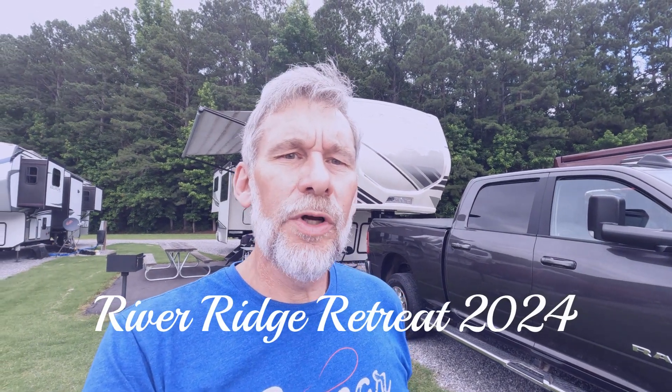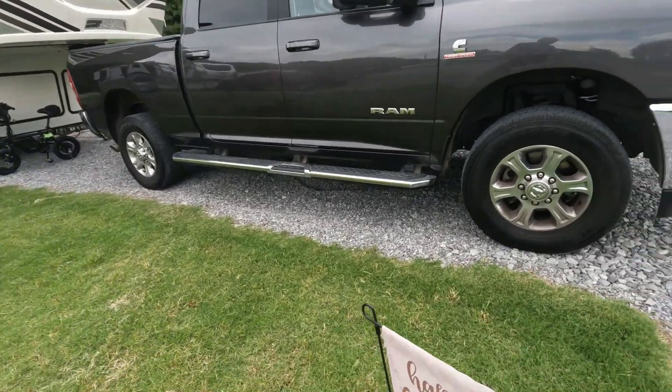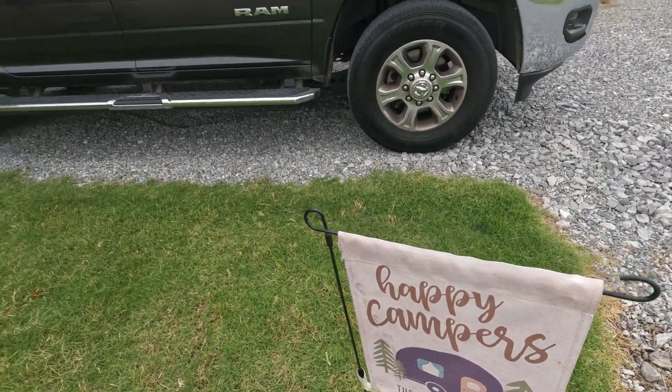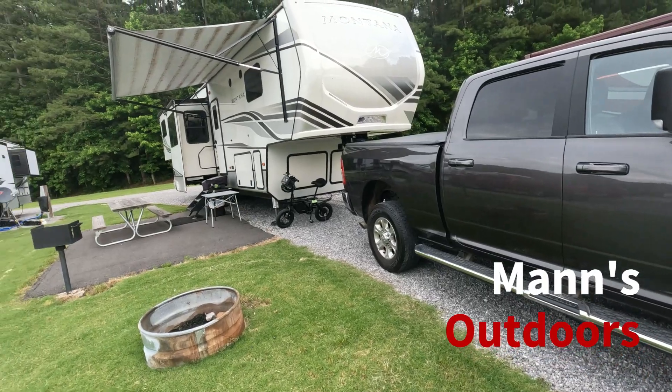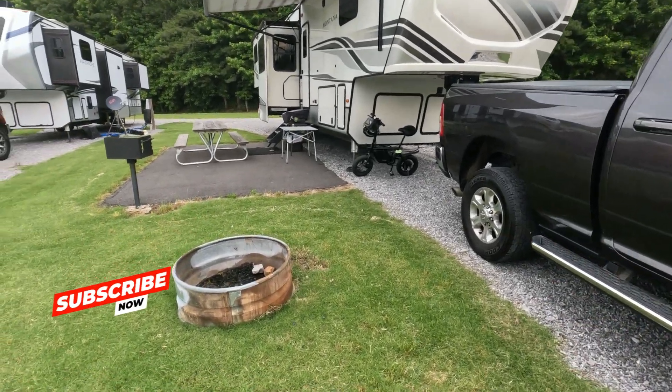Ralph Mann, Mann's Outdoors. We are back at River Ridge Retreat in Guntersville, Alabama. I'm going to be here for four days. I'm going to show you what they've updated — they've got some new stuff going on since last year when I was here. We are happy campers. We've got the truck and the camper set up. Nice pull-through site.